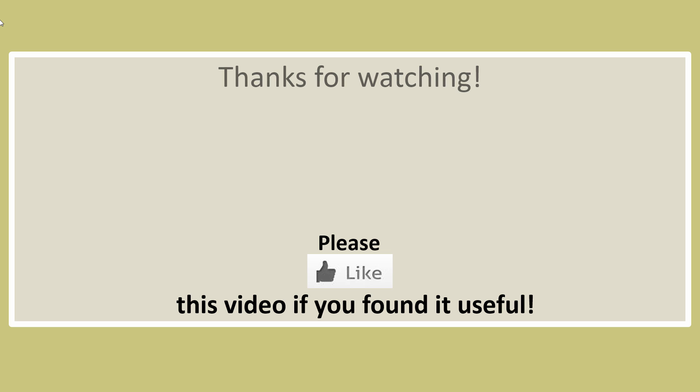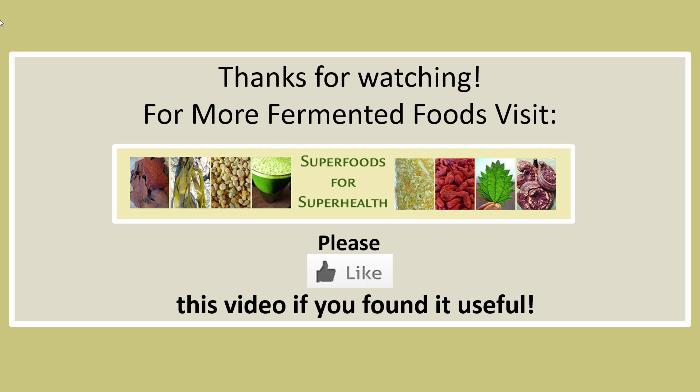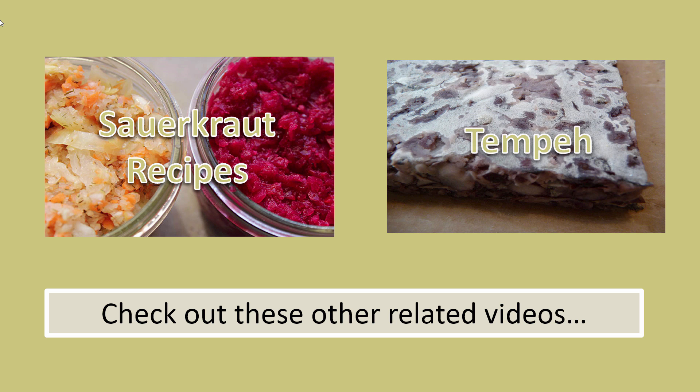Thanks for watching. For more fermented foods, visit our website at superfoodsforsuperhealth.com. For trusted sources of kefir grains and kefir cultures, be sure to check the links in the description box below this video. Please support us with a thumbs up if you found this video useful, and be sure to check out our other fermented food videos.